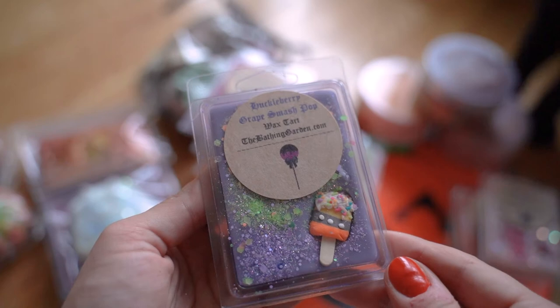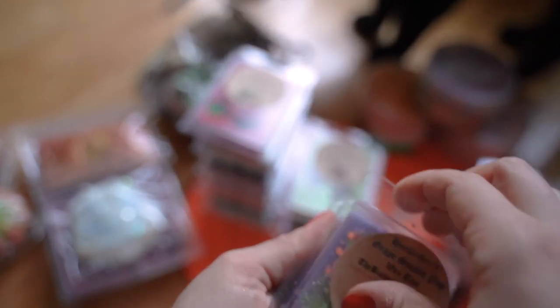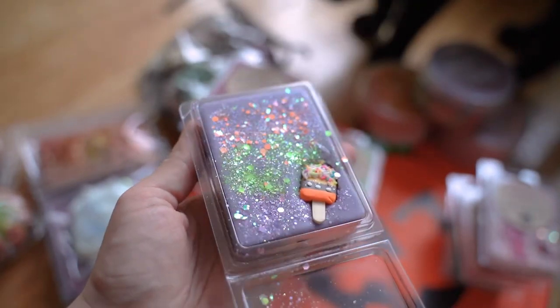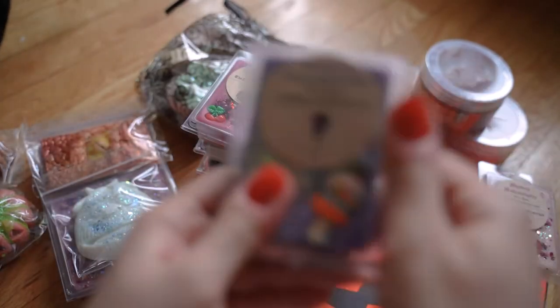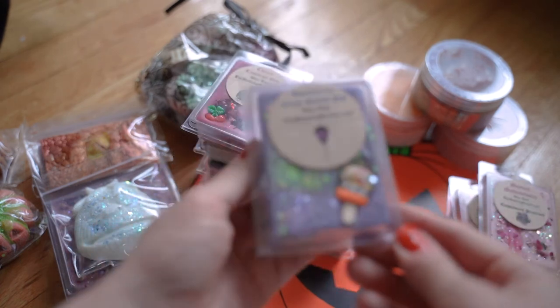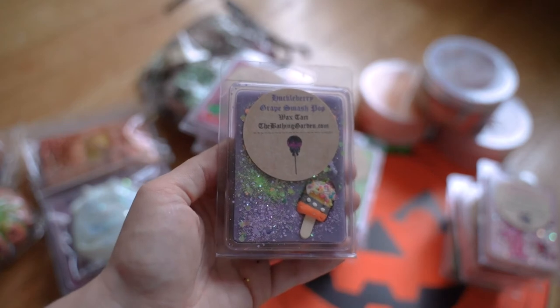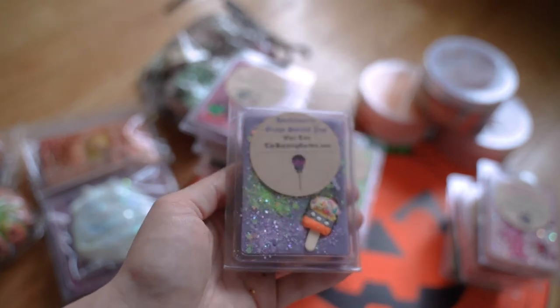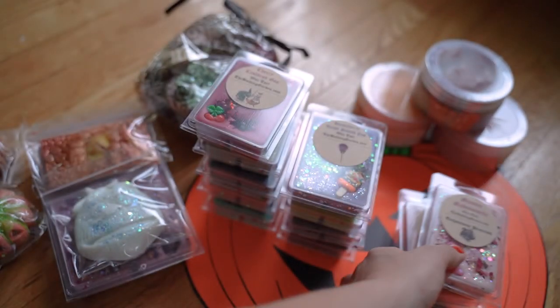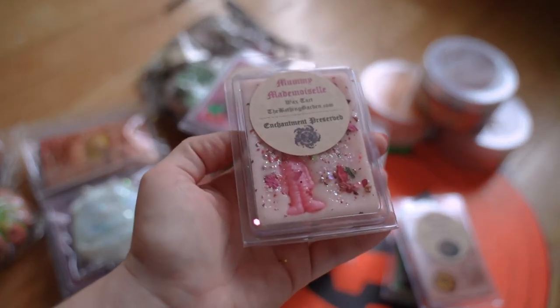We have Huckleberry Grape Smash Pops, which is one I wrote down from last year that I really enjoyed. I love the color on this — it's just too darn beautiful. It's definitely a very grapey-type berry scent. If you enjoy grape scents in wax you'd probably like this. The grape in this is very predominant on cold — I'm sure I'll love it even more on warm. I melted just a sample last year and sometimes the samples really work, so I made sure to pick this one up.